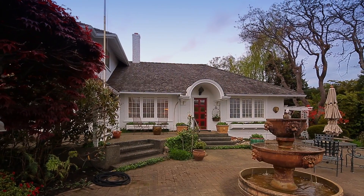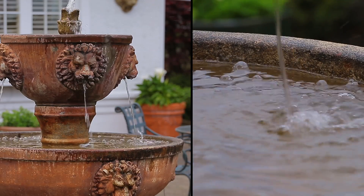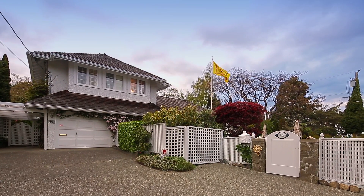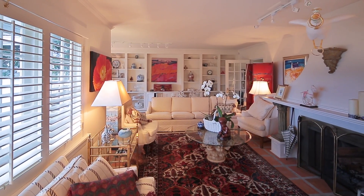This stunning home oozes charm from the outside with a beautiful front courtyard, a delightful water feature, and a gorgeous retaining wall and garden. Inside delivers an experience on its own. The owners have loved this home and it is apparent.